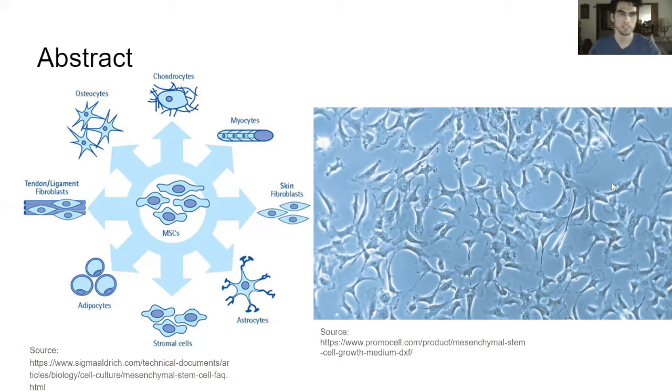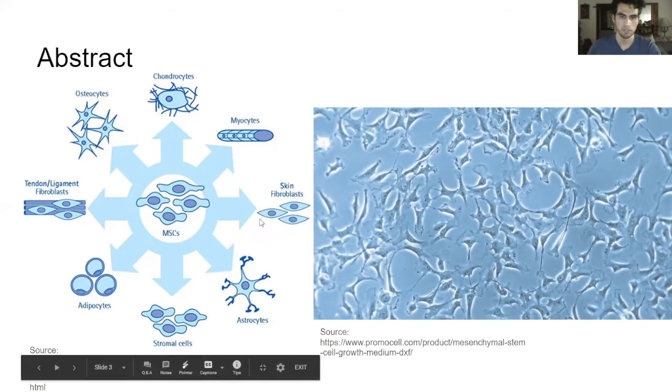They can differentiate into many different cells. For example, we have osteocytes or bone cells, chondrocytes otherwise known as cartilage cells, adipocytes or fat cells, and it goes on.